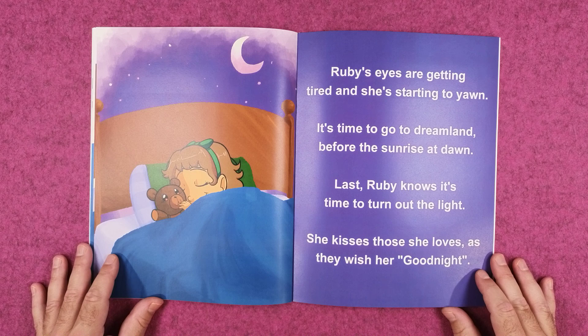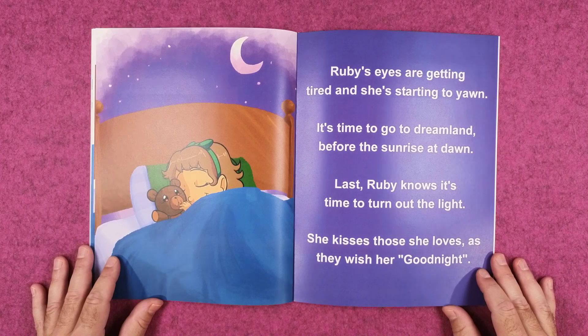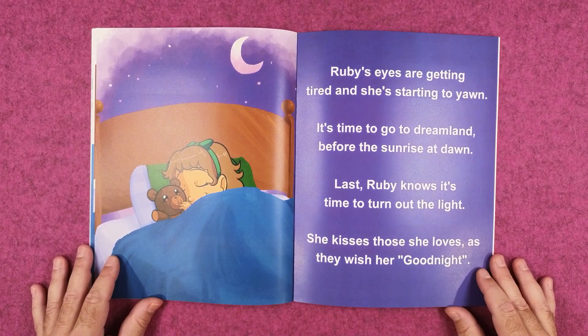Ruby's eyes are getting tired and she's starting to yawn. It's time to go to dreamland before the sunrise at dawn.